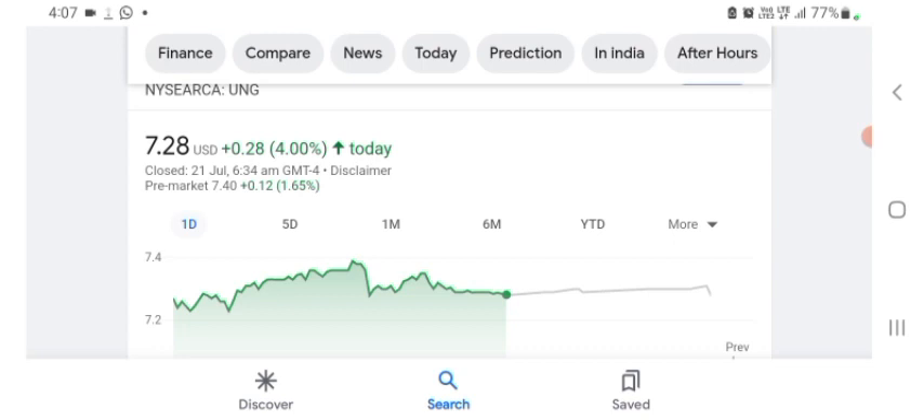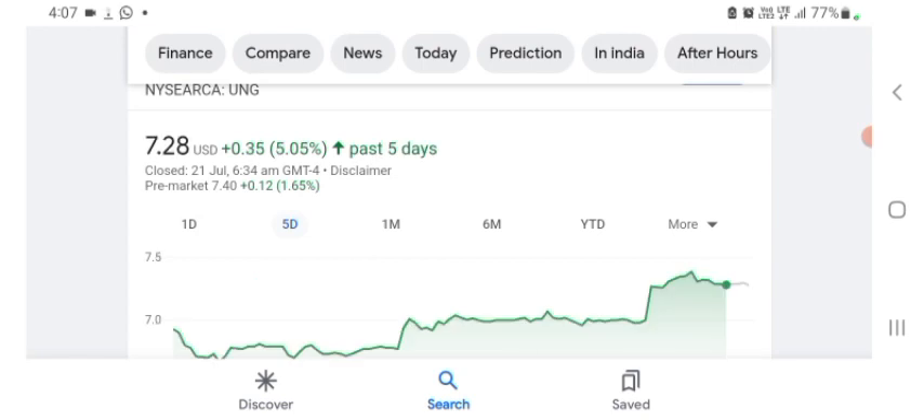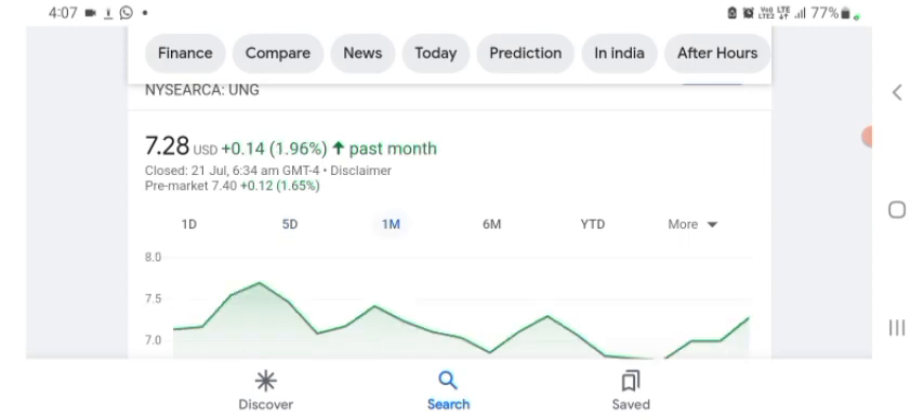Some of what they do seems like their technology, but I'm just here to take a look at the financial chart. The stock is trading at $7.28 US dollar with 4% positive in a day. Five days before, the stock was trading at 5.05% positive in a day, and one month before, the stock was trading at 1.96% positive in a day.